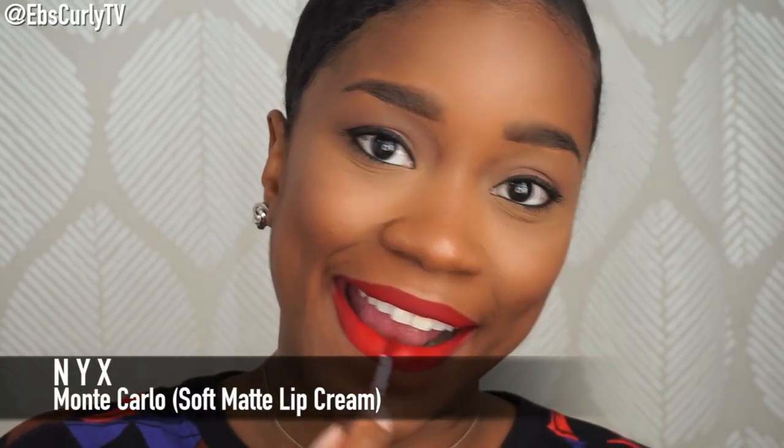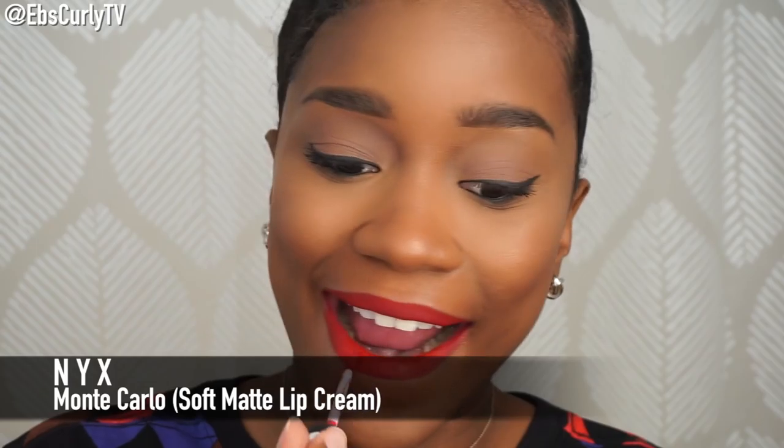Now to complete the look, I'm going to be using the NYX Soft Matte Lip Cream in Monte Carlo. I have had this matte lip cream for a while now and I love it. Every time I wear a red lip, I use it, even if just a little bit, because it just has such a stunning, deep red look. You can stop there if you want, or you can use ColourPop Avenue to give it a little bit more depth or an even darker red.